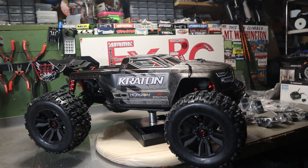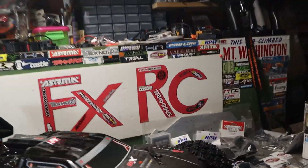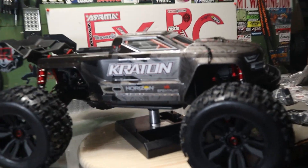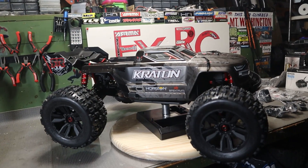Hello world, Vox here. FXRC. I'm here to talk about the new Arma Kraton EXB Extreme Bash Roller.